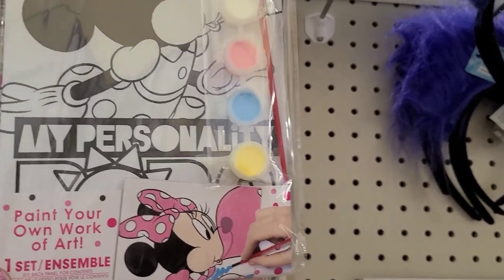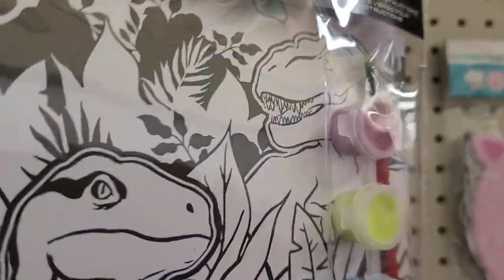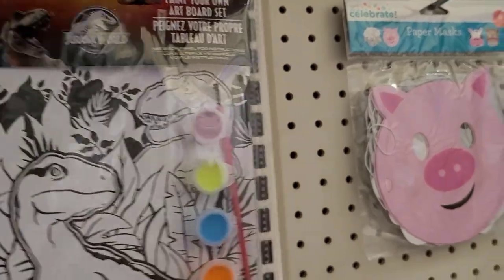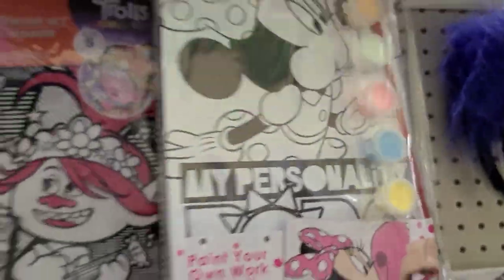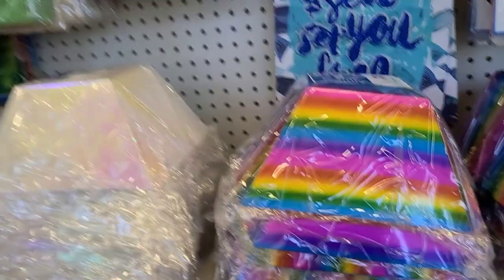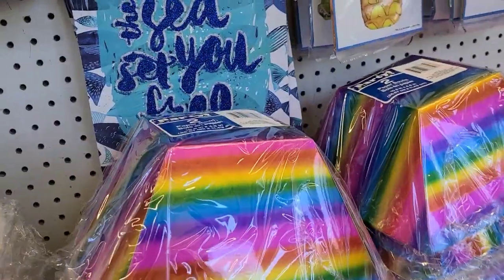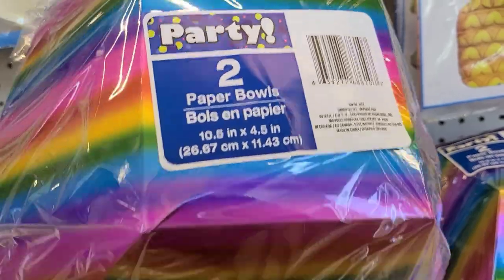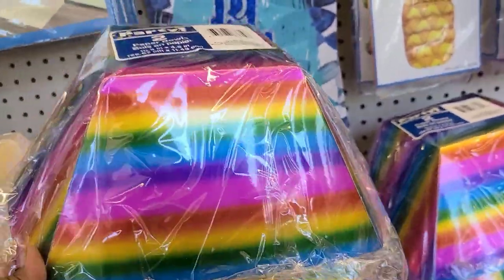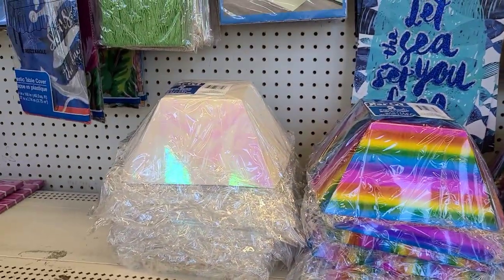Over here they got this smaller paint board set - paint your own work of art. They have Mini Mouse and Jurassic Park watercolor sets - absolutely beautiful, sitting right next to the larger ones. These are delightful two-pack paper bowls, couldn't be any easier for a party - you just throw them out when you're done. They also have rainbow color iridescent ones - really beautiful.